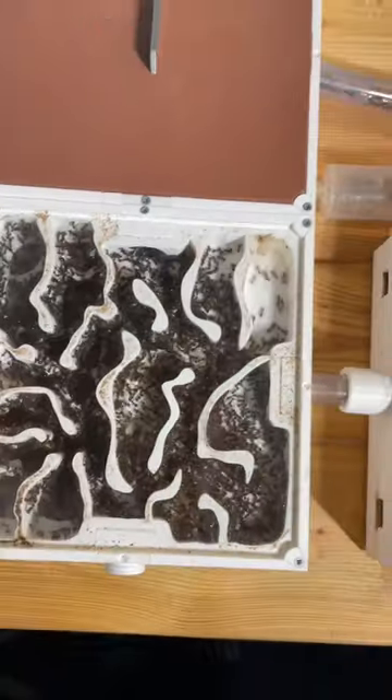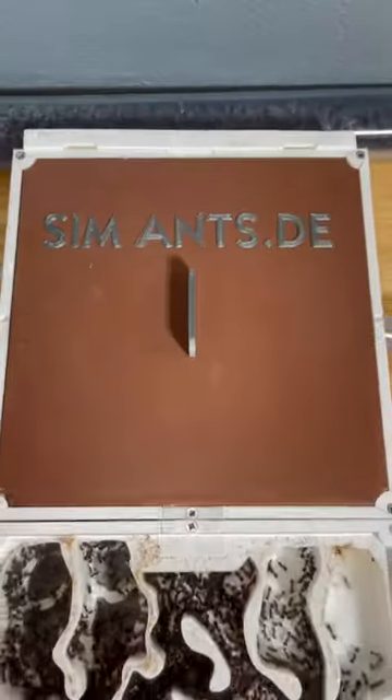Today we're getting this ant colony used to the light. Ants actually can very easily live in the light — it's simply a matter of getting them used to it. In nature, they of course live underground, but we don't need that in captivity.